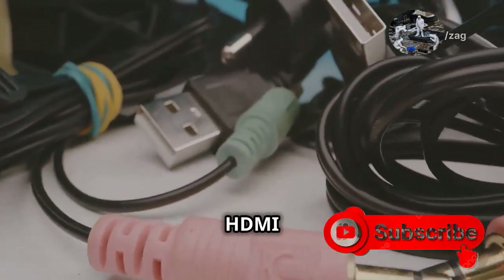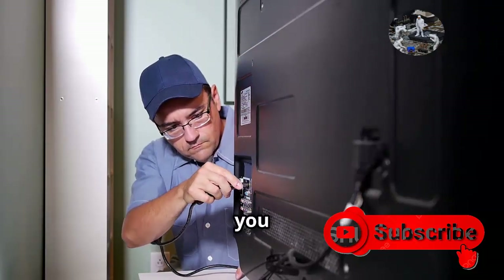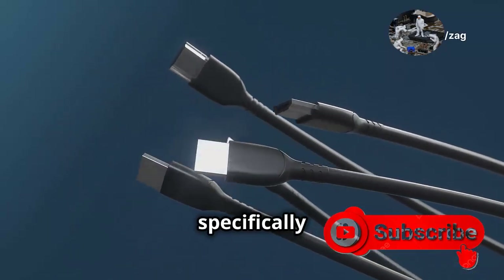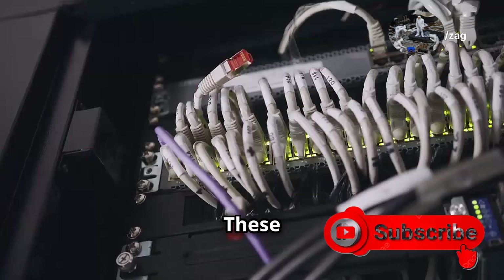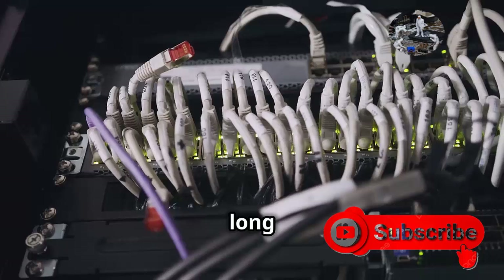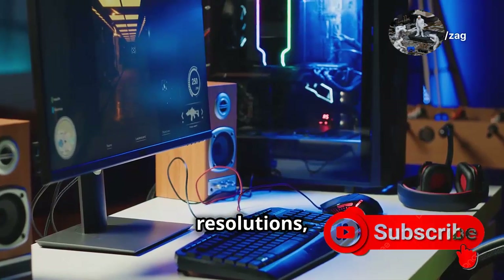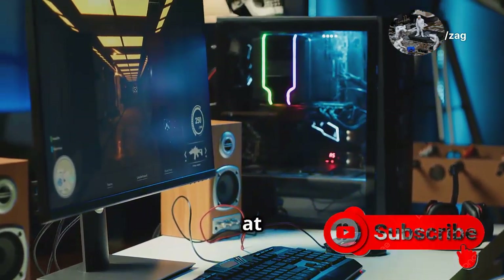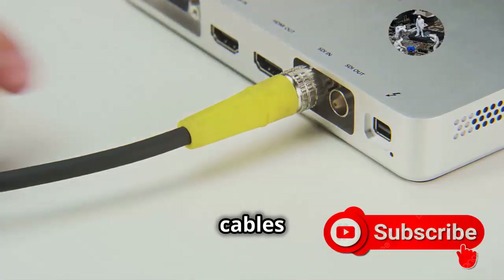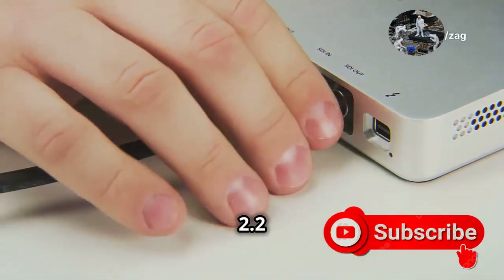Here's the catch: to unleash the full potential of HDMI 2.2, you need the right cables — ultra-high-speed HDMI cables, specifically designed to handle the increased bandwidth. These cables are built differently, using better materials and shielding to ensure signal integrity over long distances. Don't be fooled by older cables claiming to be high-speed; they might work for lower resolutions, but they won't cut it for 4K at 120Hz or 8K content. Investing in ultra-high-speed HDMI cables is crucial to unlocking the full potential of your HDMI 2.2 devices.